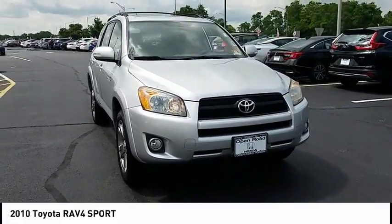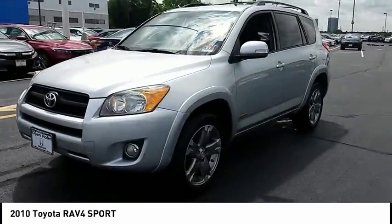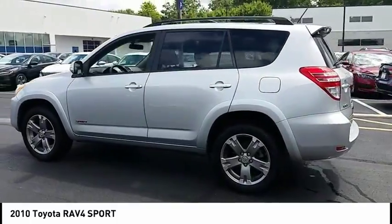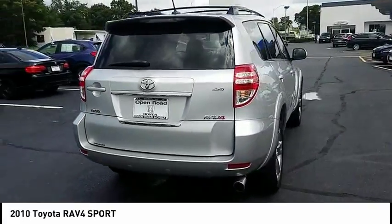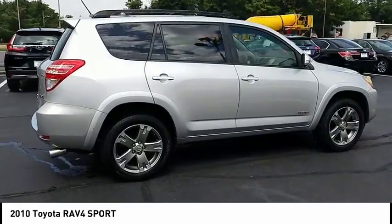Great choice today with the 2010 RAV4. The RAV4 is one of the most fuel-efficient SUVs in its class. Versatile and efficient, the RAV4 mixes the comfort and drivability of a sedan with the benefits of an SUV. This highly evolved, well-packaged crossover SUV lets you have it all and is priced below $15,000.